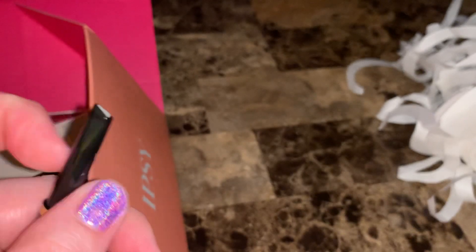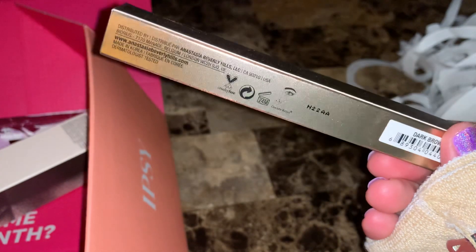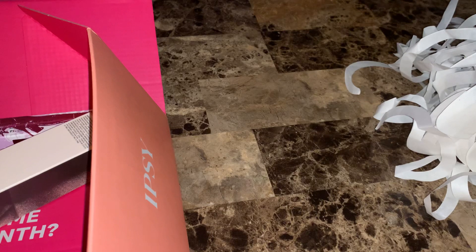Y'all hear that loud bird? I've got some loud birds in my backyard. There's this blue jay — he's here every year, always fighting off birds and squirrels in the backyard. He's really funny to watch. So I will use that brow pencil.